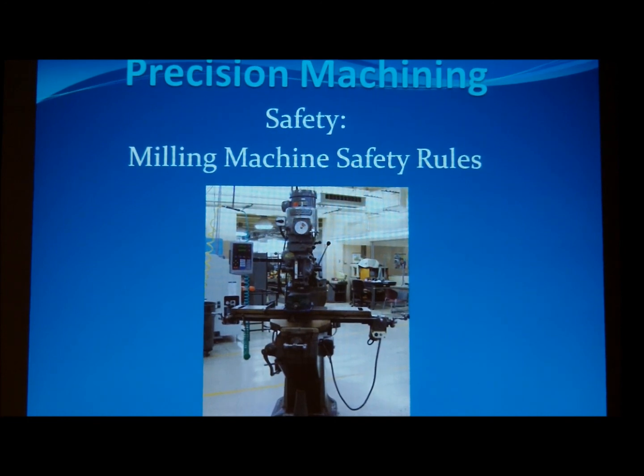When seating a part or removing a tool from the spindle, the use of a hammer may be required. Do not use a steel-faced hammer, as it can cause damage to the part, to the vise, or to the spindle if used improperly. A dead blow, soft-faced hammer is the best tool to use for this operation.